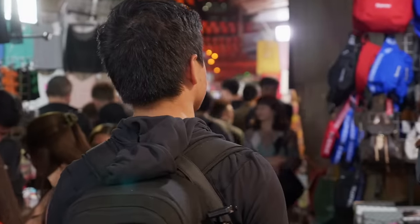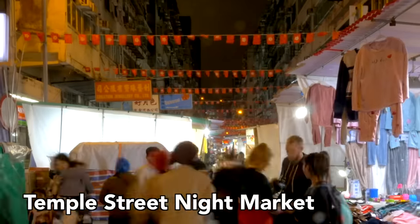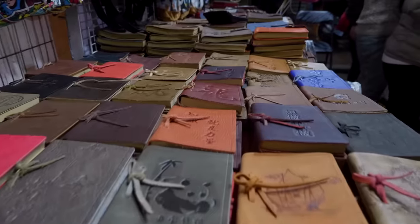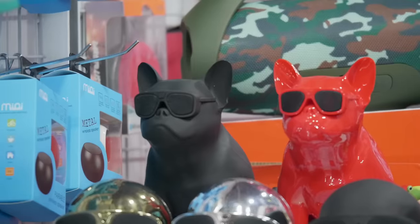Speaking of fascinating places, tip number five: make sure to hit up some of Hong Kong's truly impressive and phenomenal markets. First, one of the most famous markets in Asia — the Temple Street Night Market in Kowloon. This place will blow your mind. Stall after stall of crafts, art, and knick-knacks, this is simply one of the most fun markets in the world.